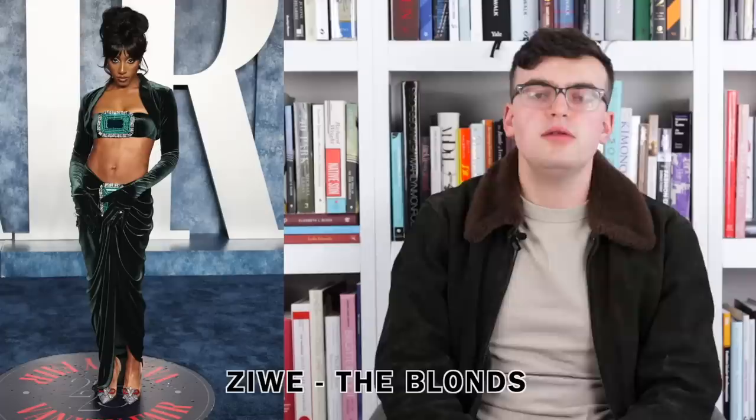Next up we have Zendaya wearing The Blonds. I love this — it's fun and frisky. It's a green bolero in velvet with a big gorgeous crystal in the center of a matching green bralette, and there is a large crystal that looks like an emerald on the sarong skirt as well. I like the fact that Zendaya went for it — she's serving big beautiful emerald energy. Matching this big emerald crystal with a rich luxurious velvet green works. I think the bolero and bralette are great, the sarong skirt plays second fiddle but that's not an issue. The silver in the crystal and the silver on the shoes coordinate well. I love the choice.